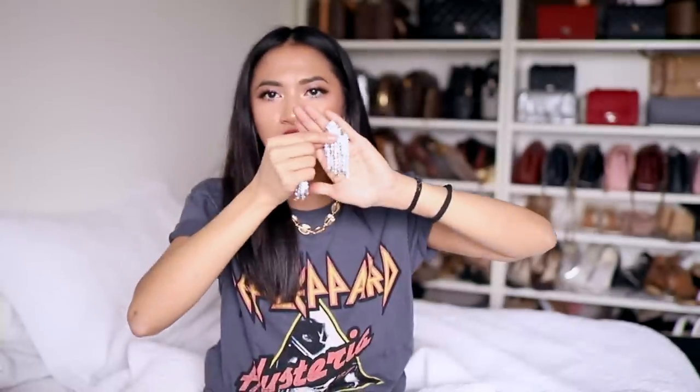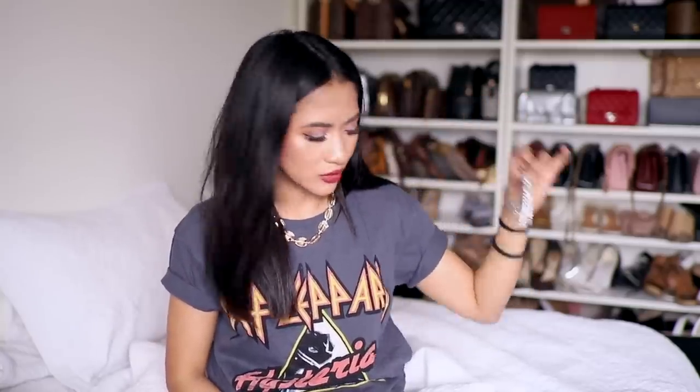The last pair of earrings from ASOS — you guys know I love my statement earrings — are these chandelier earrings. These are super duper in at the moment. I wore these in my Louis Vuitton unboxing video. I just love pairing really glam earrings with like a rock t-shirt or a sweater. Obviously you can wear these for a special occasion or a date night or whatever. That is it for ASOS.